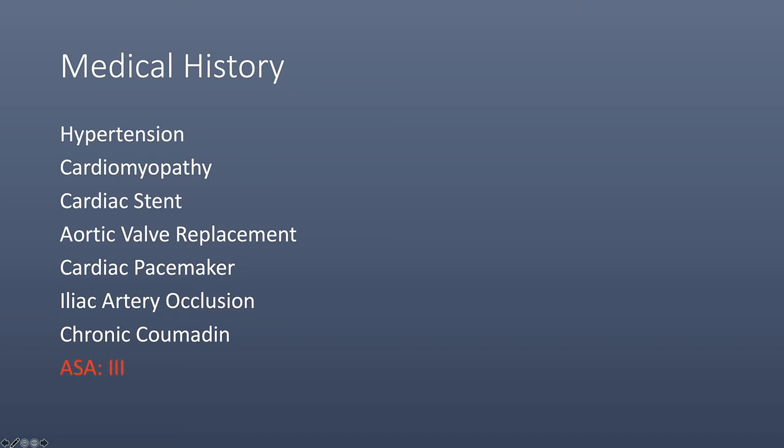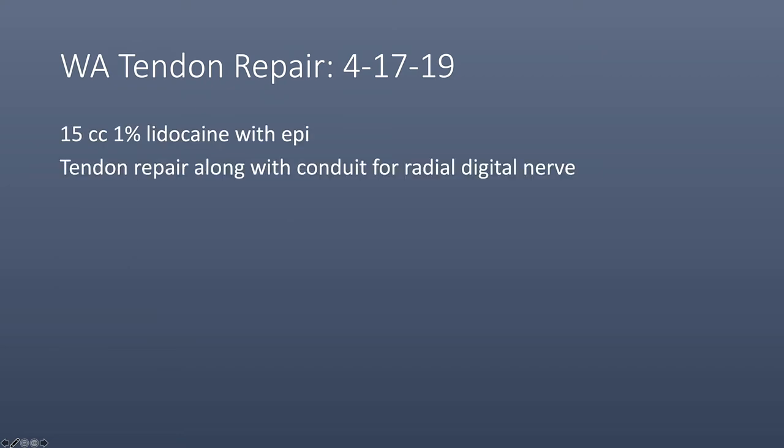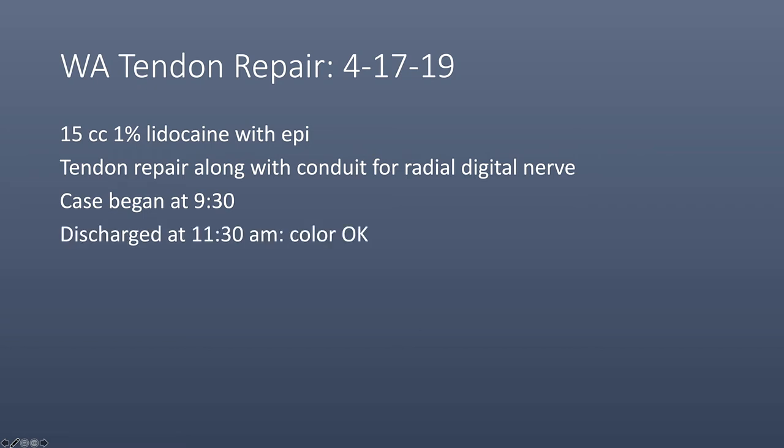His ASA score was 3. Under local anesthesia, we repaired the flexor tendon laceration along with a conduit for the radial digital nerve. The case began at 9:30 and he was discharged at 11:30 with normal circulation.